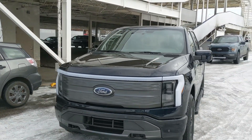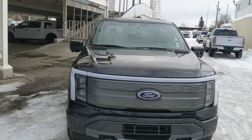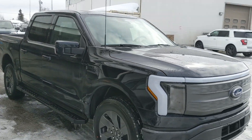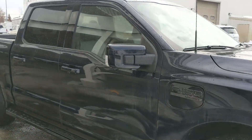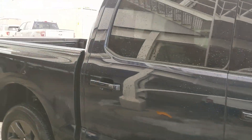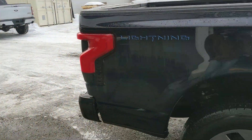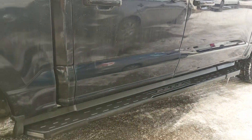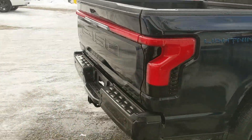Hello, this is Eric at Prince George Ford and we're taking a look at the 2023 Ford F-150 Lightning in a Lariat trim, powered by a dual e-motor extended range battery providing around 580 horsepower. It delivers power to all four wheels giving you all-wheel drive capabilities, is fully electric, and has running boards down below. Let's take a look inside.